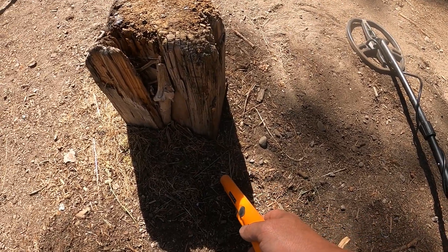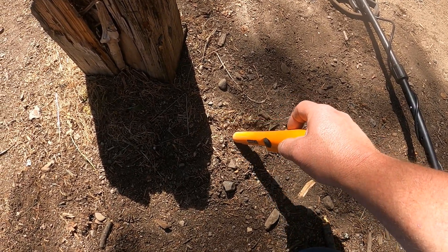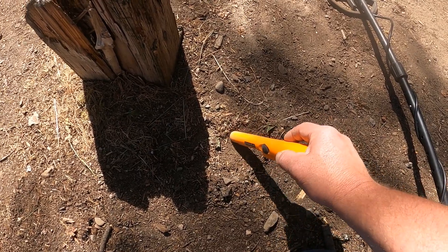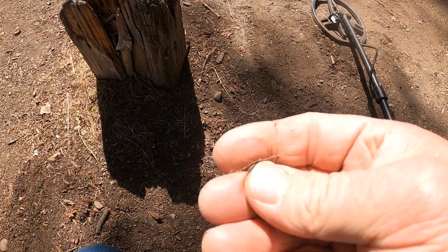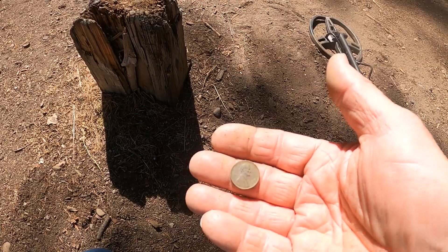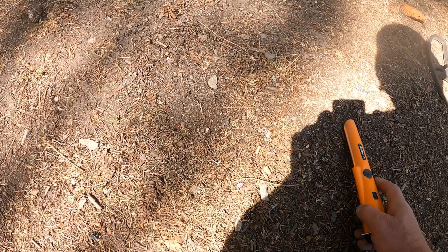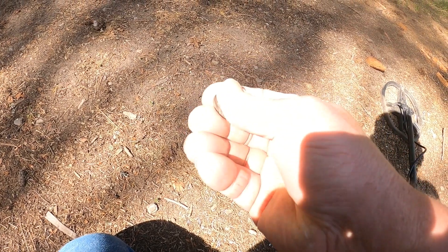Right where the 22 bullet was, I have another find right here. It's a coin — looks like it's a penny. 1972, I think it's Denver. I want to show you my next find. I kept getting interrupted signals with the pinpointer — there's a 22 shell casing right here. Another penny — I believe it's a zinc penny, so it's 1982 or newer.